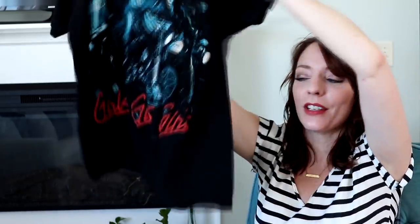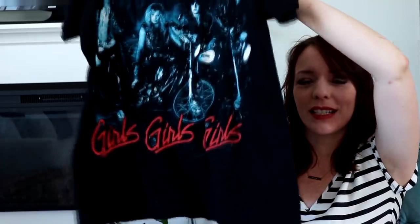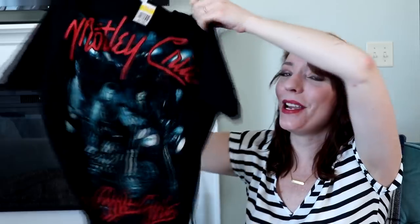I bought my son Michael one thing — a Motley Crüe t-shirt. It's an original band t-shirt with the trademark logo at the bottom. My husband actually wanted it for himself, but there was no way it was fitting him!